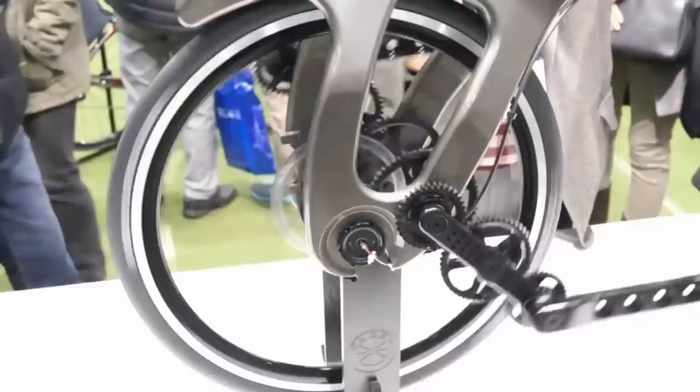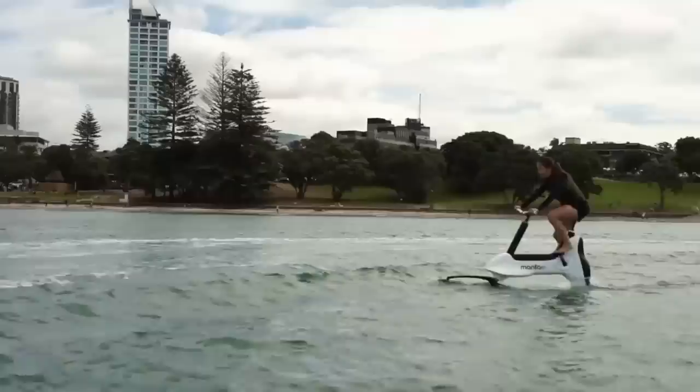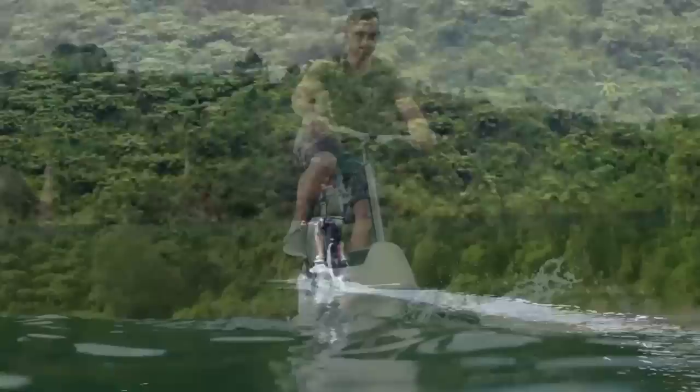Number 5. The Manta 5 might be my favorite bike on this list. Saying goodbye to wheels altogether, this pedal-powered propeller bike allows you to traverse any body of water with ease. Don't feel like pedaling the whole time you're out on the water? It also has a 400-watt waterproofed e-bike motor to power the propeller. A full charge offers about an hour of pedal assistance. Pre-order pricing starts out at $6,000.